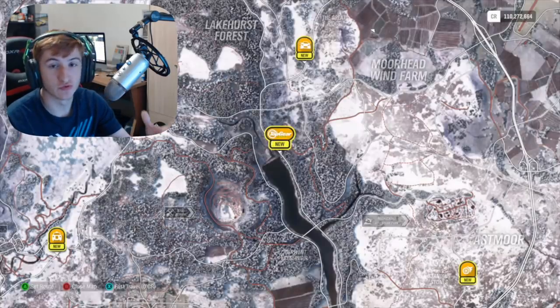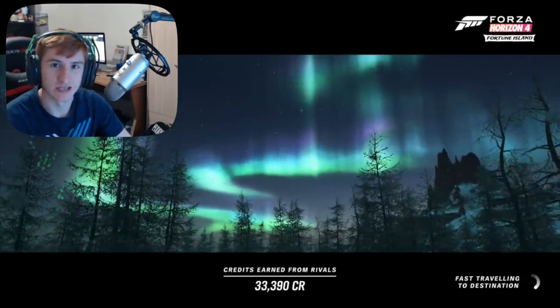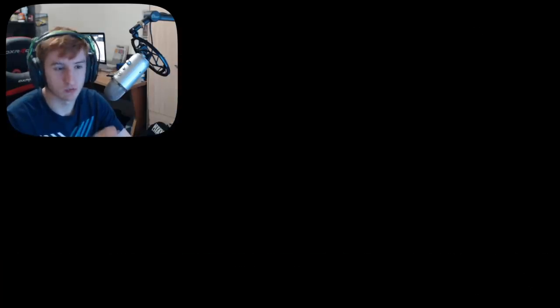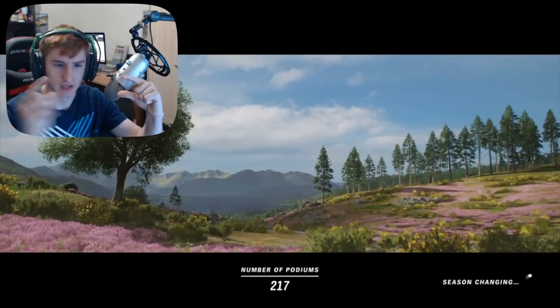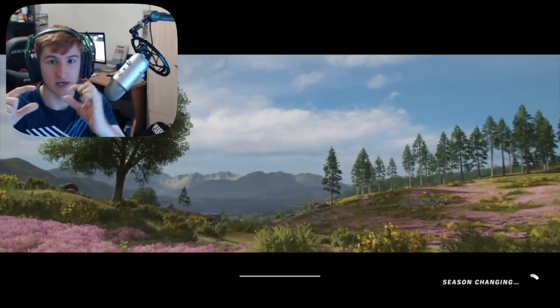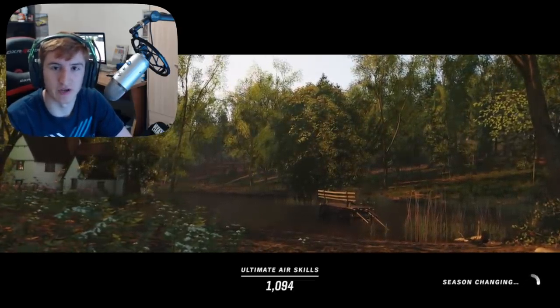Another new feature is Route Creator fixes and additions. Route Creator has been revamped a bit. We now have the ability to create a route, finish it, test it, and if you realise something's wrong and want to edit it, you can go back and edit from a certain checkpoint — you don't have to completely redo the race all over again. For example, if I make a race, test it, and realise it's broken at a certain point, I can go back to there and start from there and make your route again. That'll save a lot of time if your race just needs a little bit of tinkering.